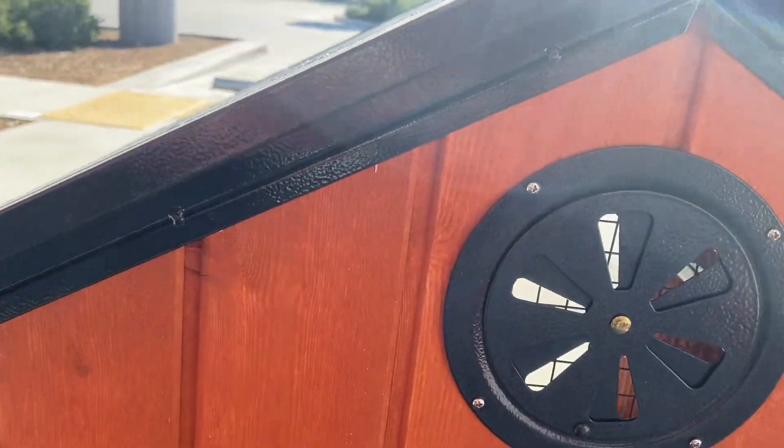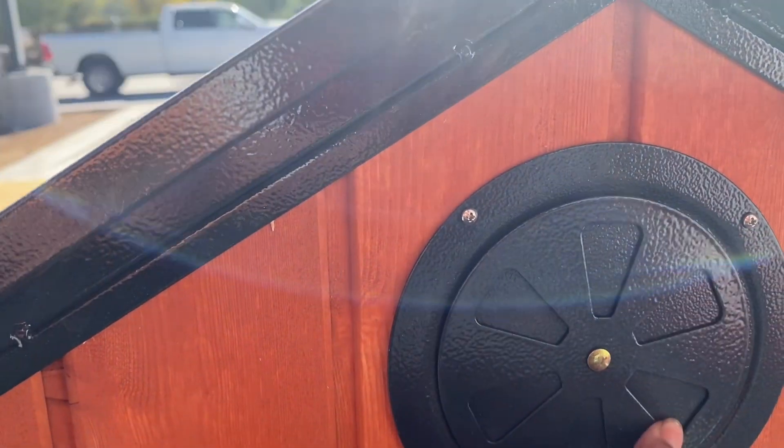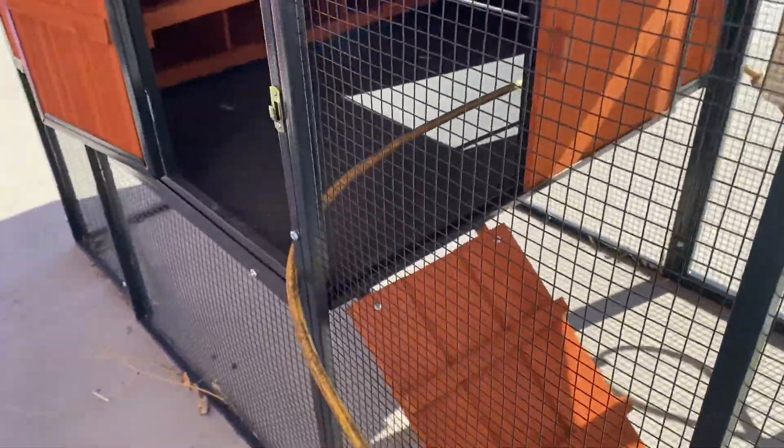It has a little vent right here that you can open or close depending on if it's winter time or summer time, so they can get a breeze. And then they have a little part down here where they can hang out and eat.